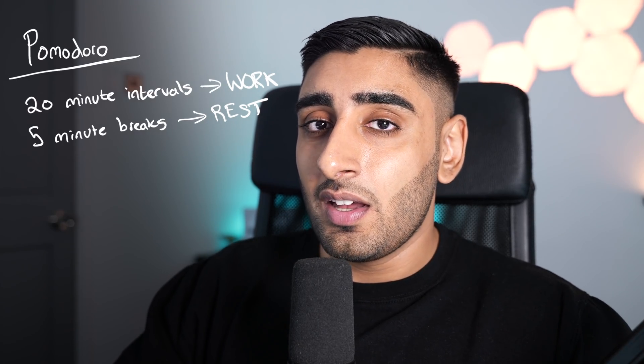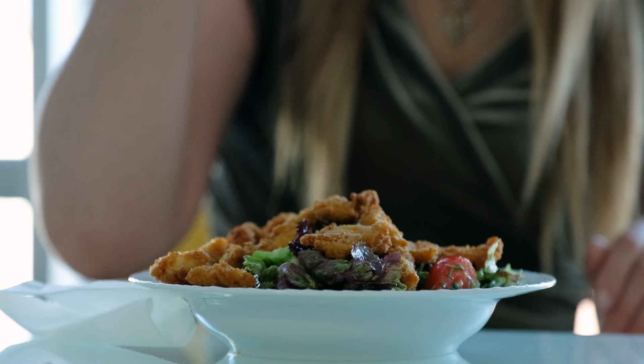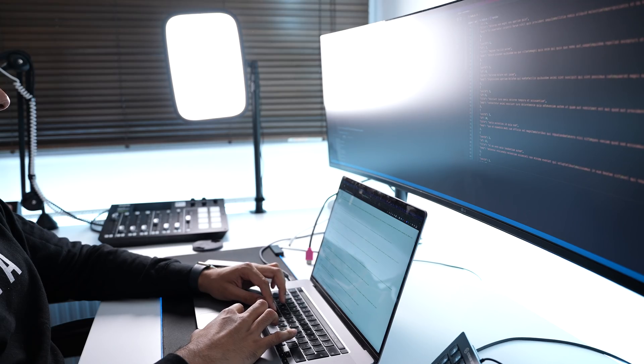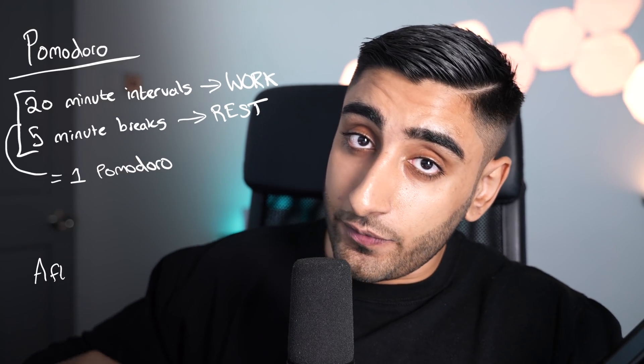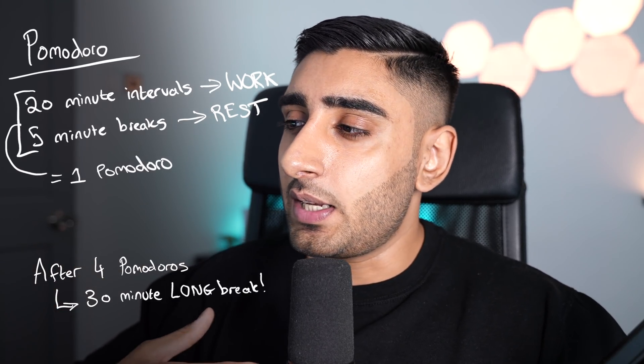In that five-minute break you can check your phone, do whatever you need to do, go to the bathroom, have some food — but once that five minutes is over you repeat the cycle and go back into your 20-minute time intervals. That equals one Pomodoro. You want to repeat this four times and then you have a long break of 30 minutes, which is typically where I would eat or have a water break.